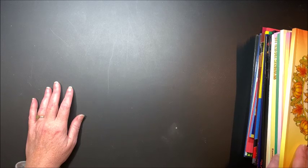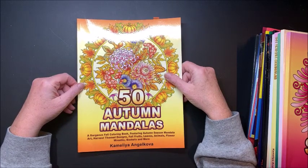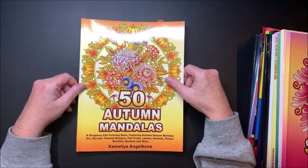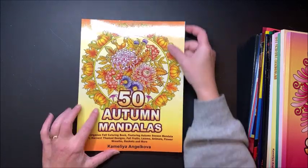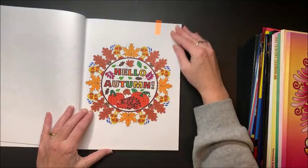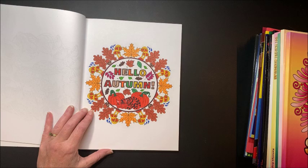It was Camellia Angelkova Month — a color along between myself and Kate from Kate's Coloring Haven. So I have quite a few Camellia Angelkova pictures that I colored. This one is from 50 Autumn Mandalas, and I colored it on camera for a color and chat.